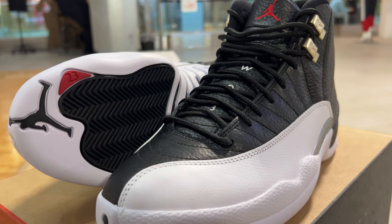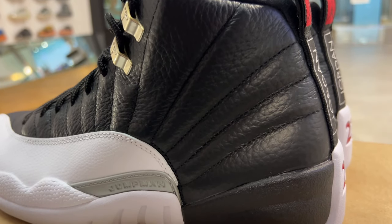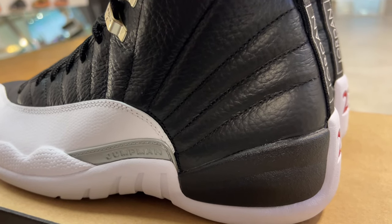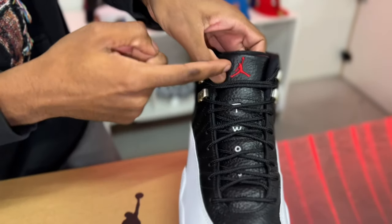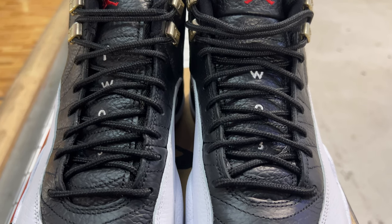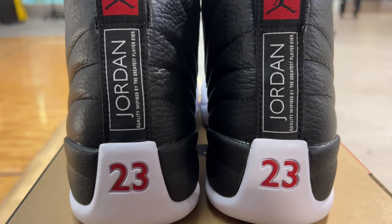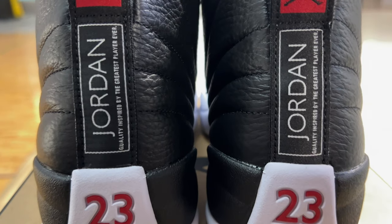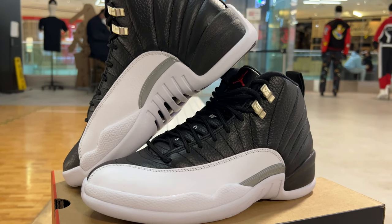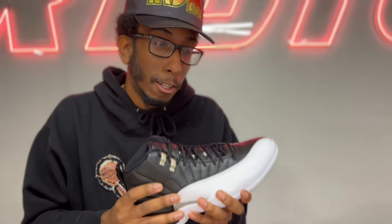Let's go into the details. You can feel that smooth, premium leather. Has that classic 12 feel. You can see the 2-3 going down the tongue. And then the embroidered red logo — always a hit. Then that iconic back of the 12 with the tongue, quality inspired by the greatest player ever with the 2-3 on the back. Just little hints here and there that makes this shoe an undeniable classic.